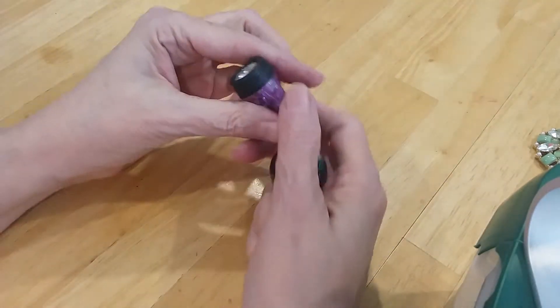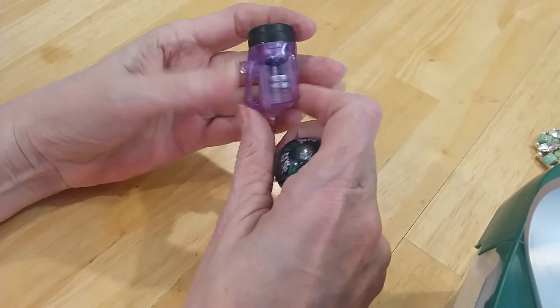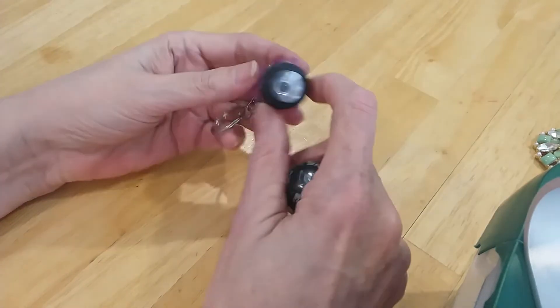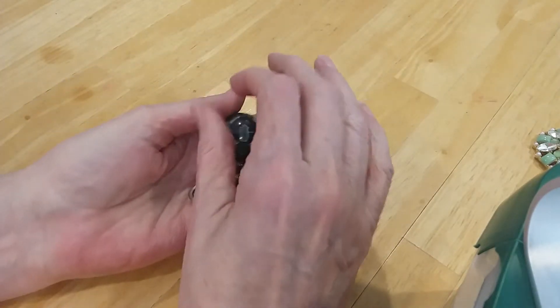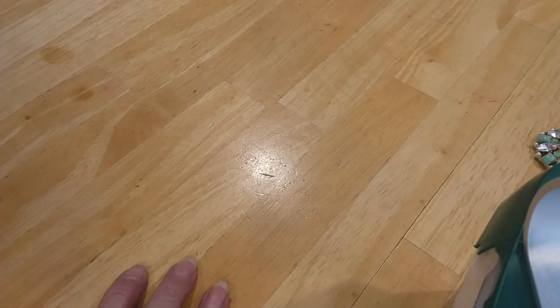Oh, a little flashlight — not working, needs new batteries. Curiosity — who knows, yes.